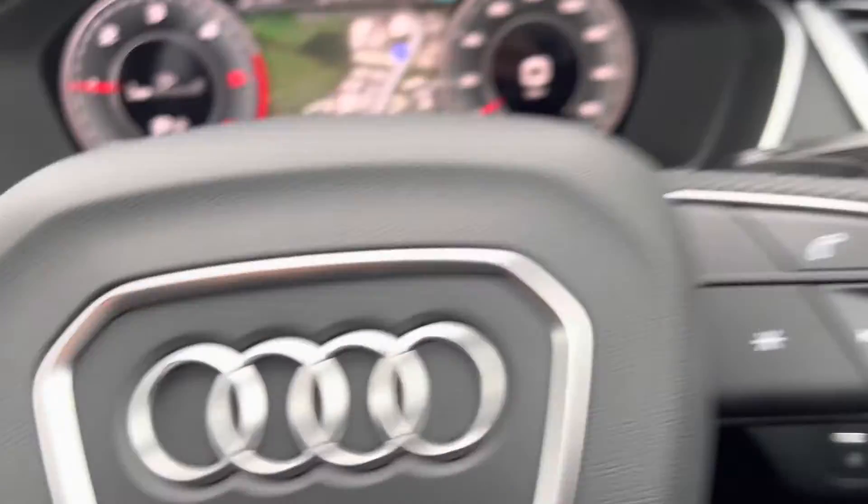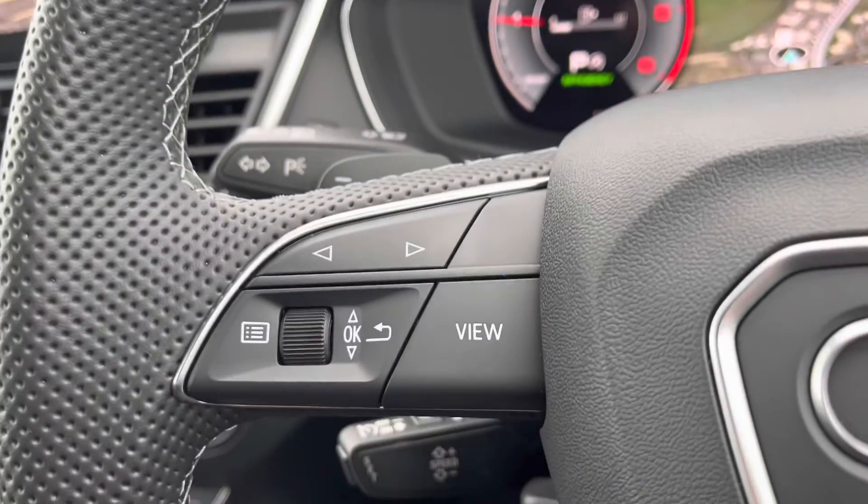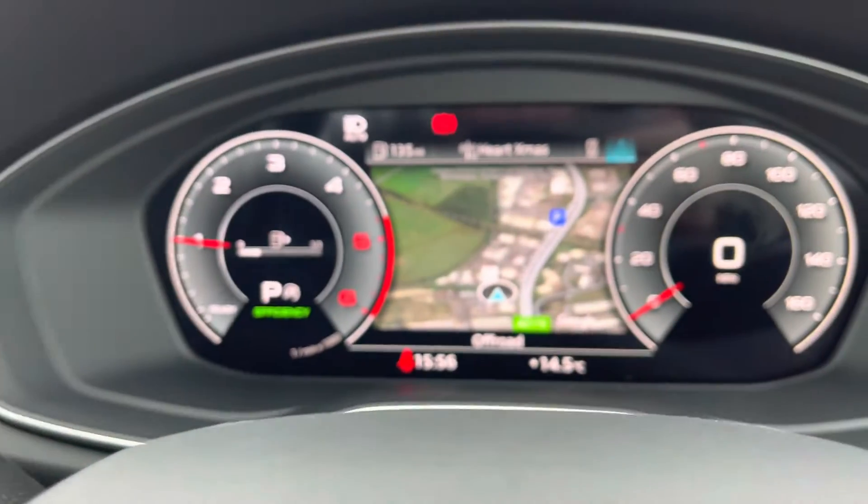Automatic lights are one less thing for you to have to worry about, as well as cruise control with speed limiter making motorway drives as effortless as possible. Telephone, voice and sound control so you won't miss any important calls on the go, and the left side controls the virtual cockpit.